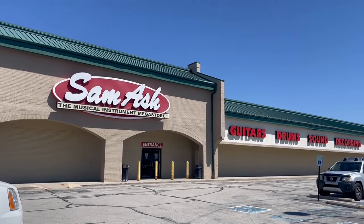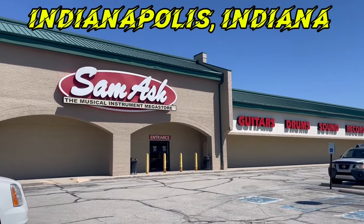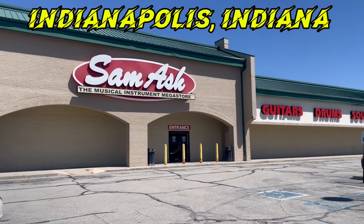Hey guys, Mark and Fred at Ford. A lot of these Sam Ash stores across the United States are closing down — 18 out of 44 here in downtown Indianapolis. Let's go check out this store.